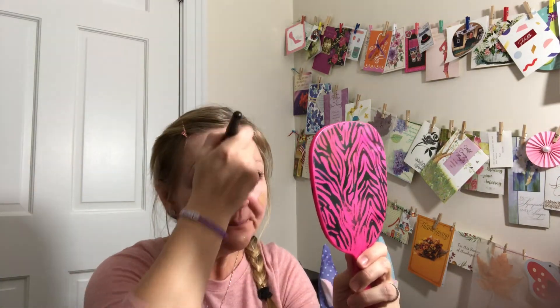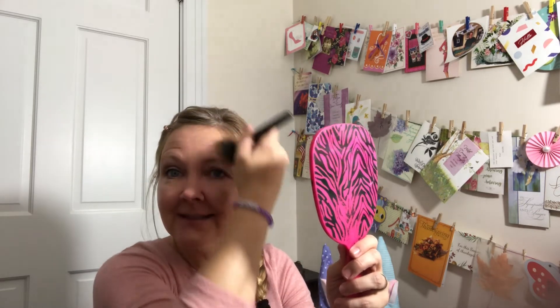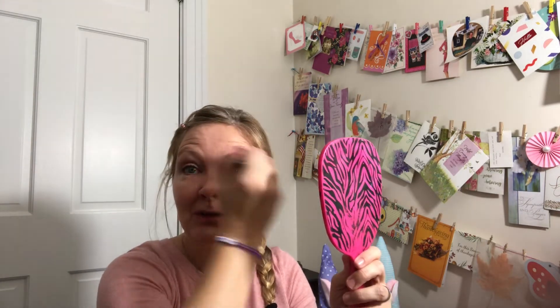I'm going to use my mirror because it's easier for me to see, being a contact lens wearer. Laura over at Laura the Bargain Hunter will understand exactly what I'm talking about — she too is a contact lens wearer.